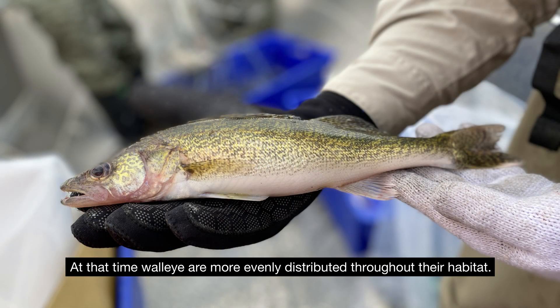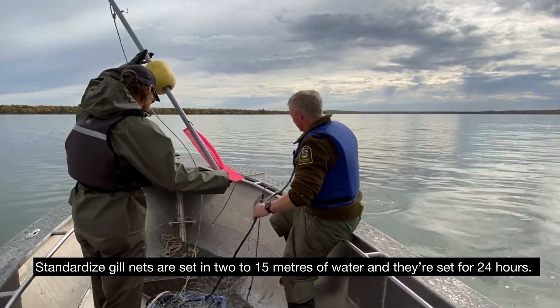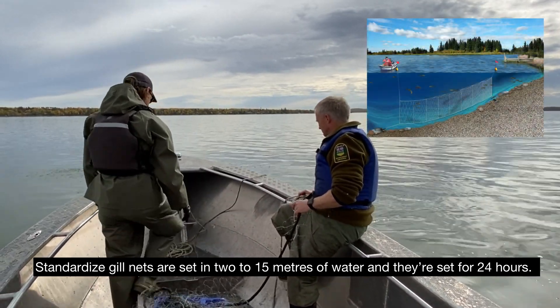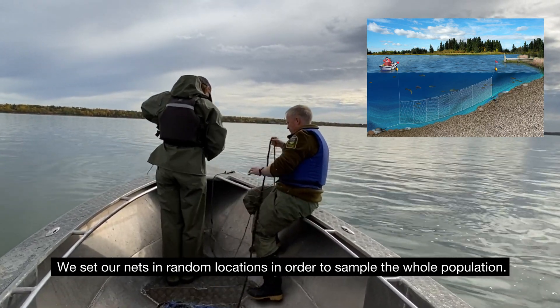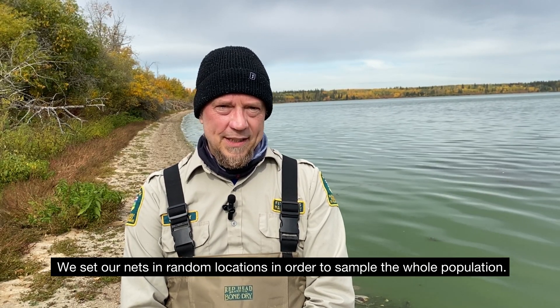At that time, walleye are more evenly distributed throughout their habitat. Standardized gill nets are set in 2 to 15 meters of water and they're set for 24 hours. After 24 hours they are pulled and reset at another random location. We set our nets in random locations in order to sample the whole population.